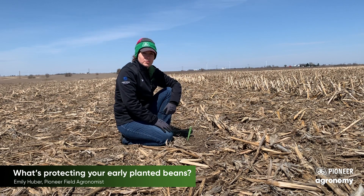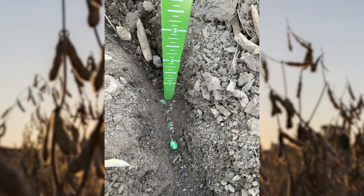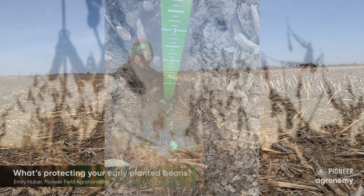Soil conditions have relatively been good — probably some of the driest we've seen over the past couple of years for planting — and seed to soil contact looks good. I like that I'm seeing beans planted at about an inch and a half deep, and that's really going to help protect them as these temperatures fluctuate before these beans emerge.